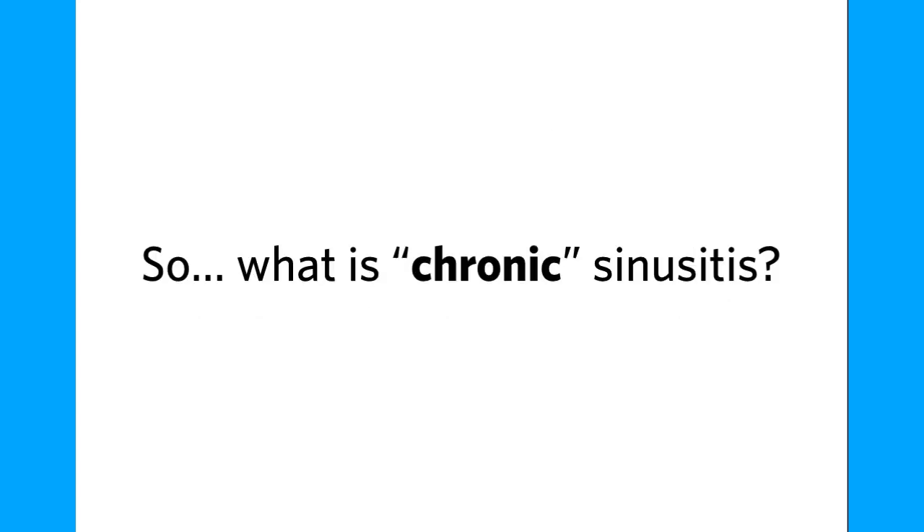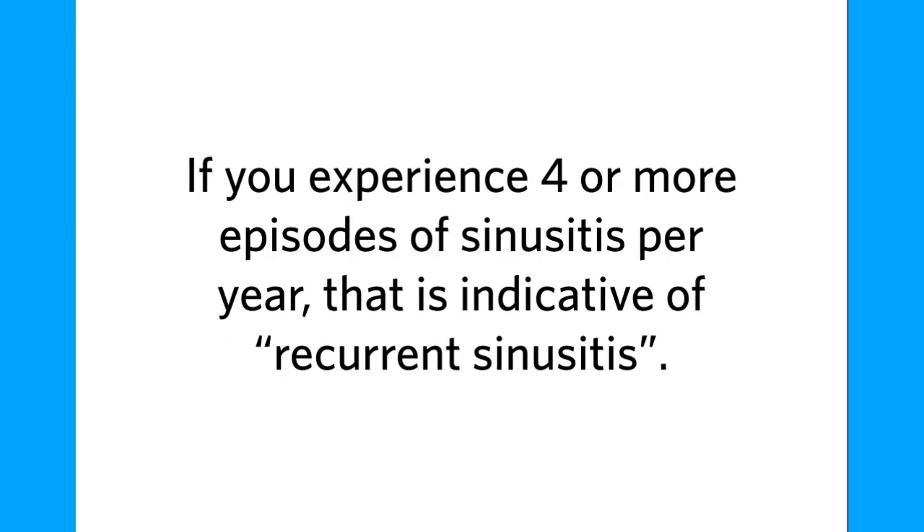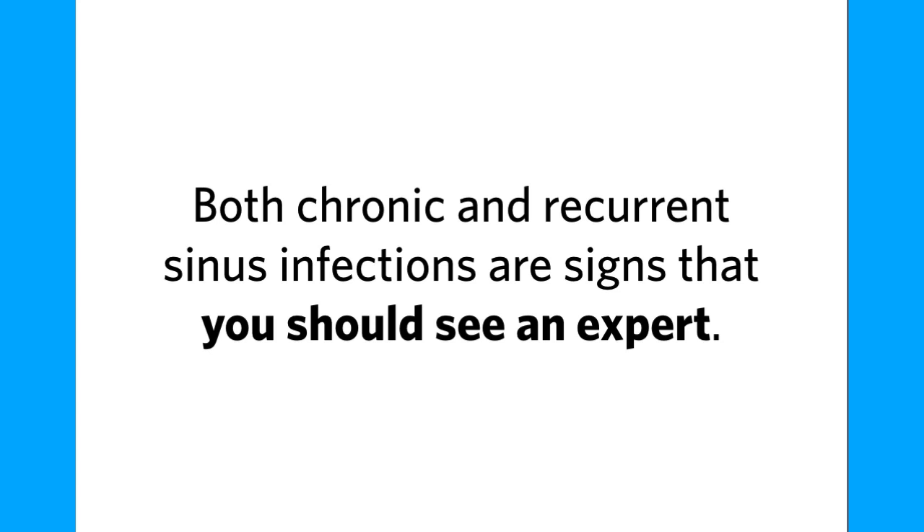So what is chronic sinusitis? When a sinus infection lasts more than 12 weeks, that is called chronic sinusitis. If you experience 4 or more episodes of sinusitis per year, that is indicative of recurrent sinusitis. Both chronic and recurrent sinus infections are signs that you should see an expert.